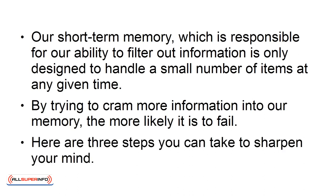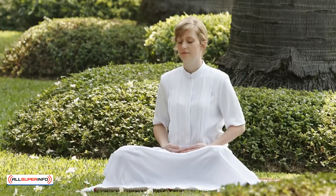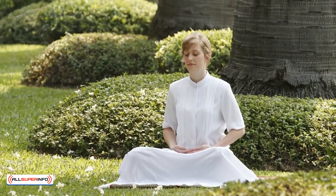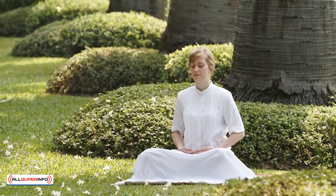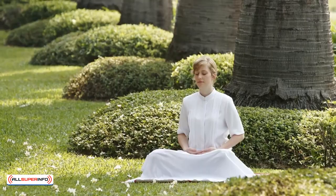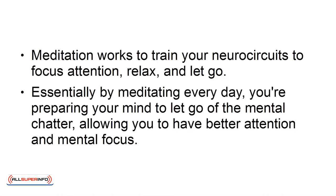Here are three steps you can take to sharpen your mind. Step 1: Meditate for a few minutes every day. Taking just two minutes to close your eyes and focus on your breathing can have a significant impact on your memory. To reduce information overload, it's important to take some time to let go of the noise and focus on yourself. Meditation works to train your neurocircuits to focus attention, relax, and let go. Essentially, by meditating every day, you're preparing your mind to let go of the mental chatter, allowing you to have better attention and mental focus.